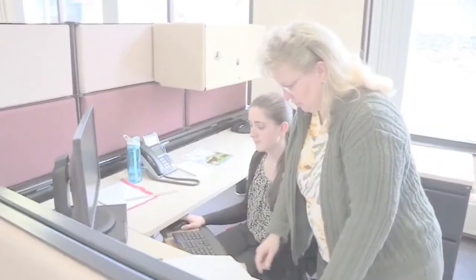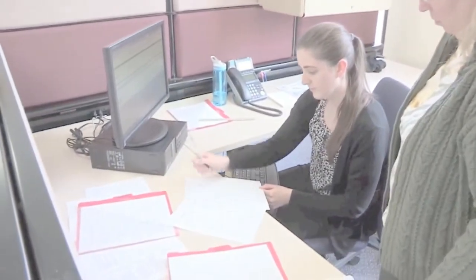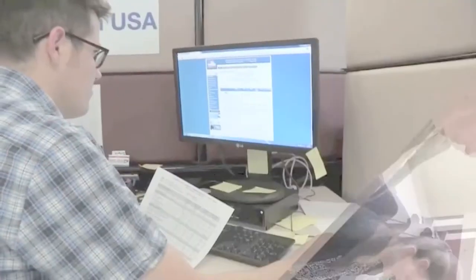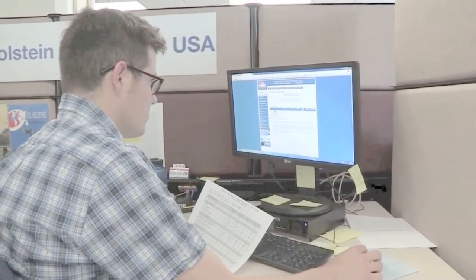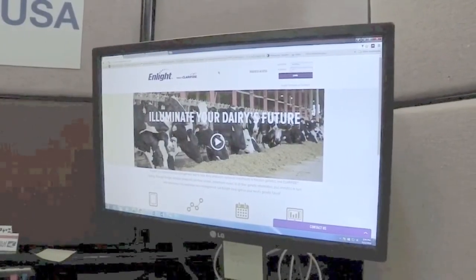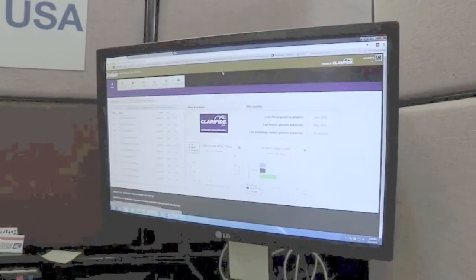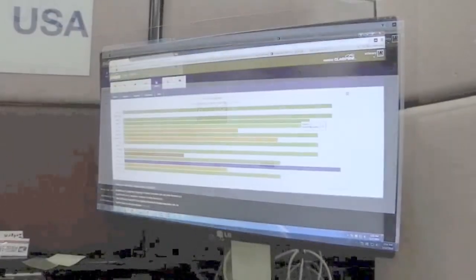We are excited for the future potential that genomics offers the dairy industry and are impressed by the way our producers have embraced this technology. Approximately 20% of registered Holsteins born in 2015 have a genomic evaluation and we expect to see that percentage continue to climb. Aside from genomic testing, our department provides a variety of other tests for parentage verification and individual genetic conditions to help breeders with any situation that may arise.